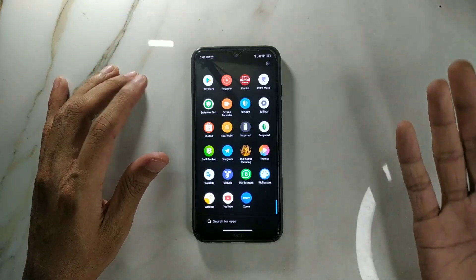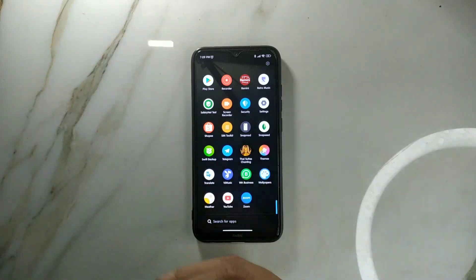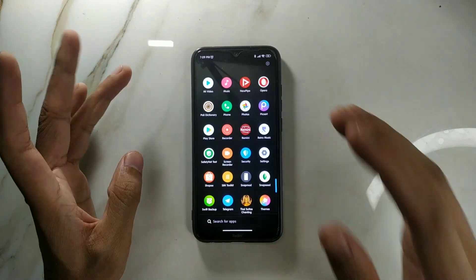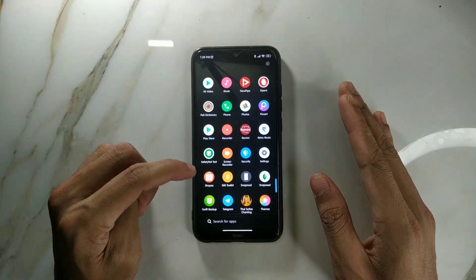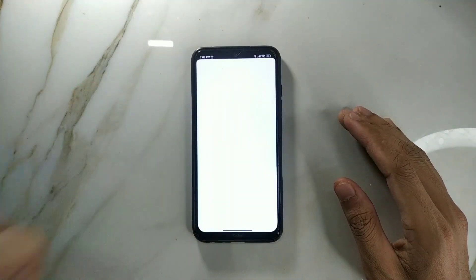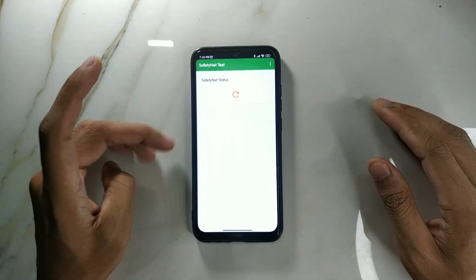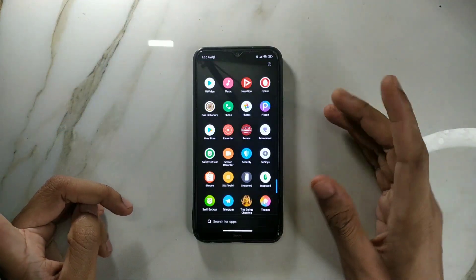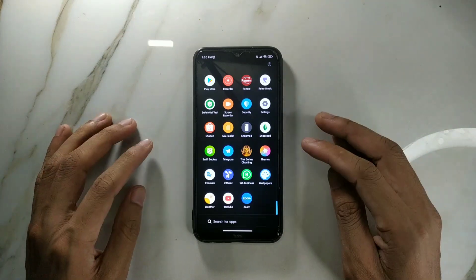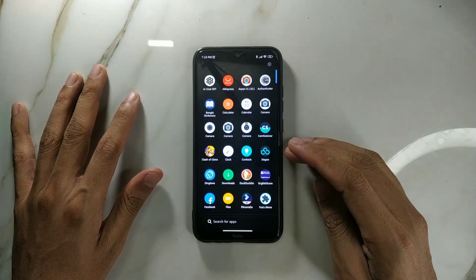One important thing: if you want to use this as a daily driver with banking apps, that's not possible because the SafetyNet test fails. I have installed Magisk, but even before Magisk it failed — and it still fails. So you won't be able to use any banking-related apps or any apps that don't allow root permissions.